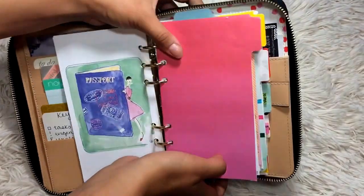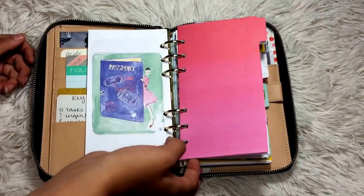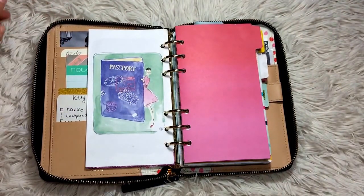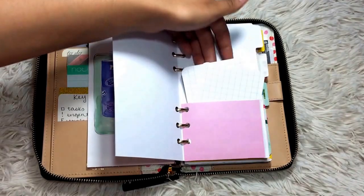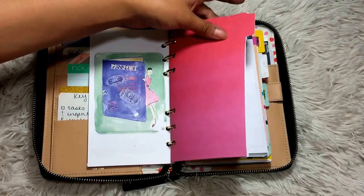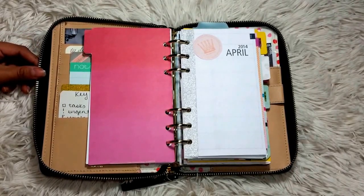Now we're on to my dividers. These are all folder dividers — what I mean is I folded the scrapbook paper, traced a corner, and created a folder-type divider. When I put scrapbook paper and washi taped it, I had a pocket. It also makes the divider thick enough to stay in the planner without messing things up.